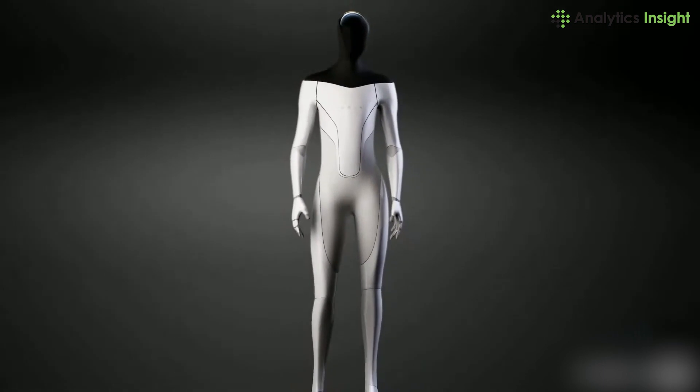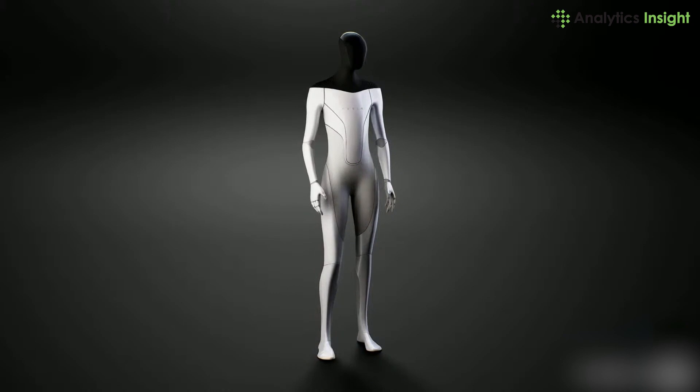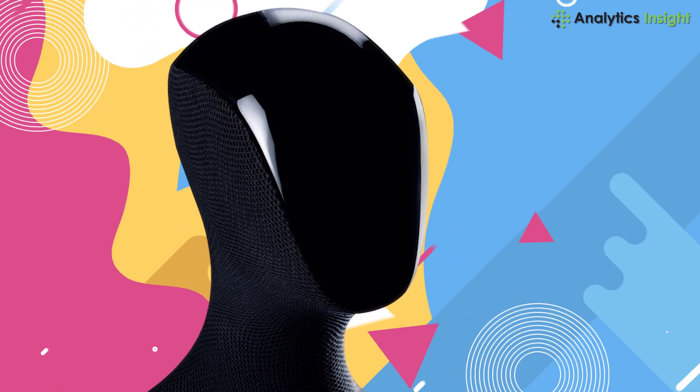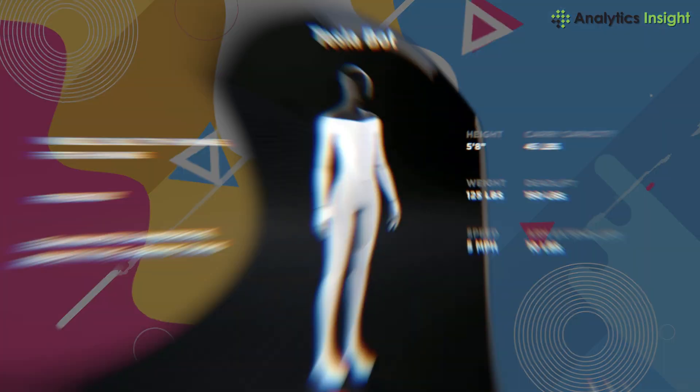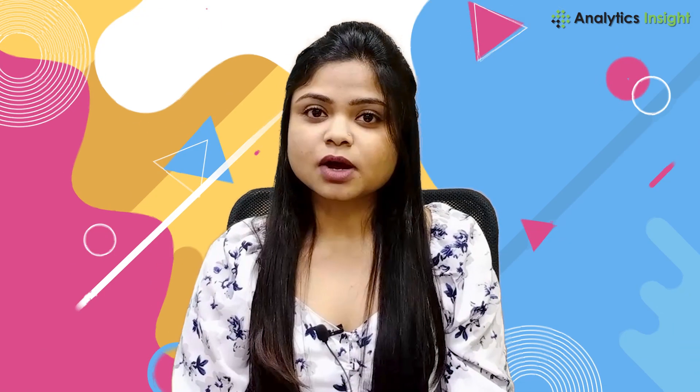The body is white with gray accents from its feet to where its collarbone would be, then it's all black. The bot will also have a screen where its face should be, which will present information. The robot will stand five feet eight inches tall, weigh 125 lbs, and be able to move at a maximum speed of five mph. The Tesla Bot will have a carrying capacity of 45 lbs and a deadlift capacity of 150 lbs.